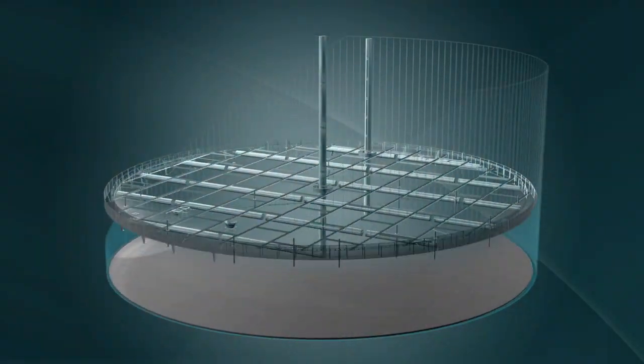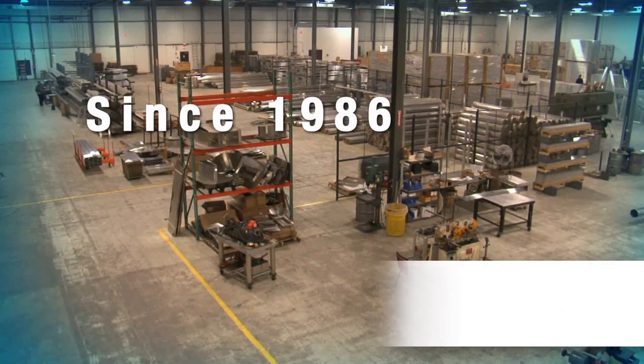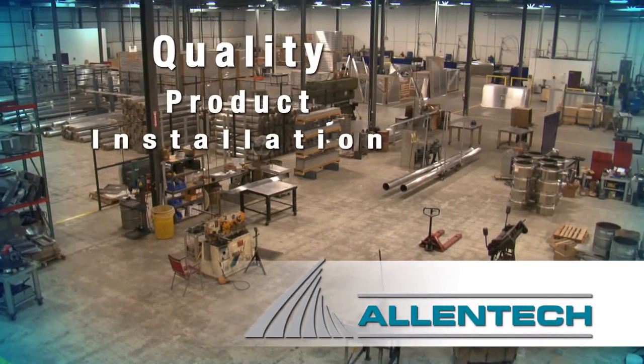When it comes to aluminum internal floating roofs and perimeter seal systems, one name leads the industry: Allentech. Since 1986, Allentech has been synonymous with quality — quality of product, quality of installation, quality of customer service.